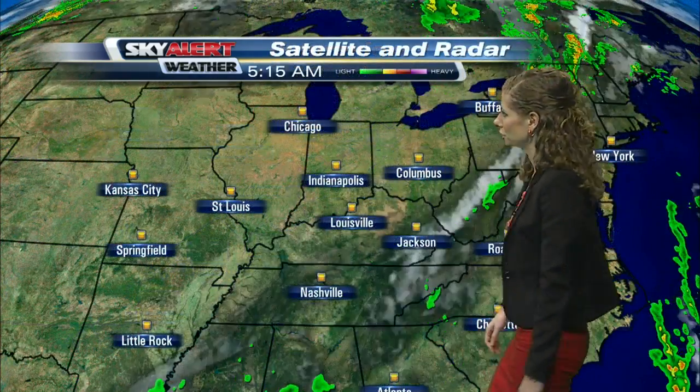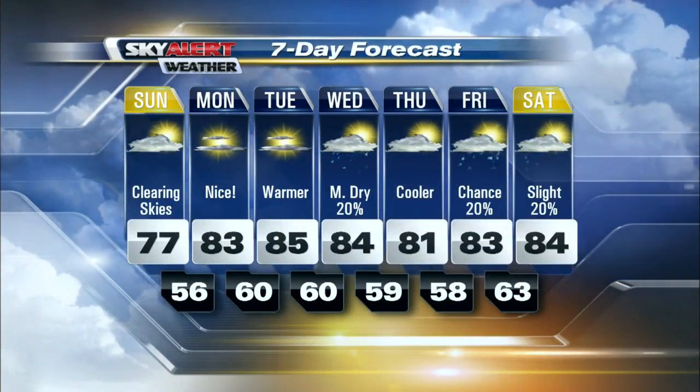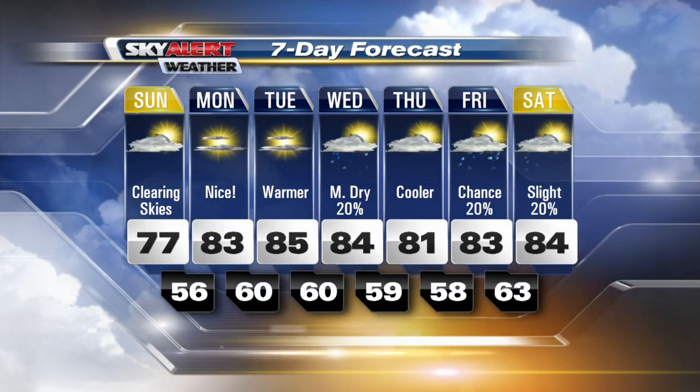All of the sunshine we have in the forecast is thanks to this high pressure system that's moving in behind that cold front. It's currently sitting right over Illinois and is going to slowly work its way east over the next couple of days, bringing us a few more days of sunshine. Still clearing those clouds out of here this morning, but then plenty of sunshine in the forecast tomorrow and Tuesday.